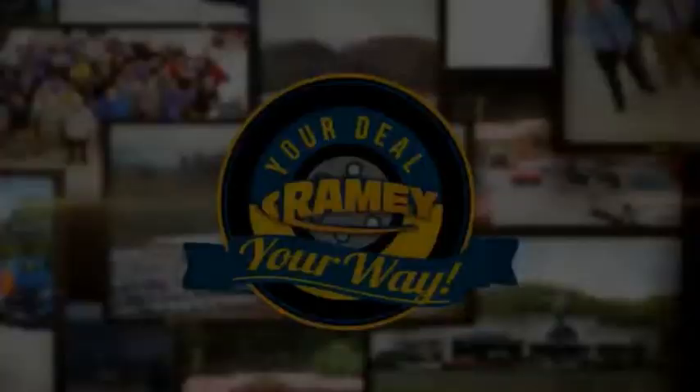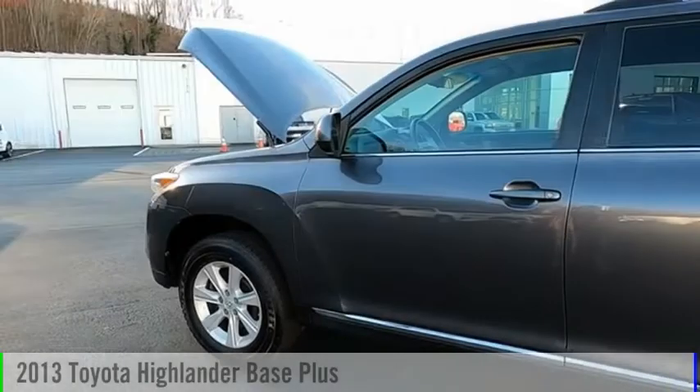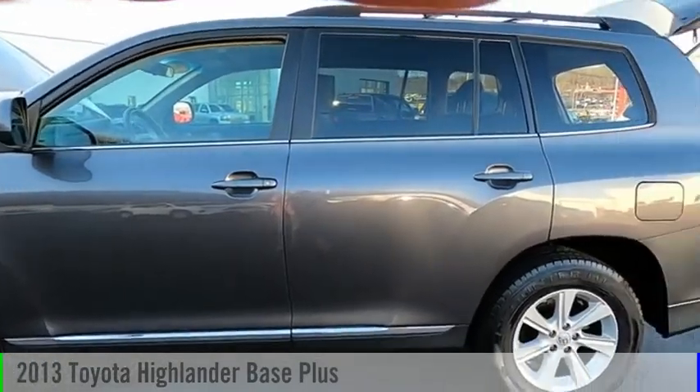Amy, it's your deal, your way. Come test drive the 2013 Highlander.